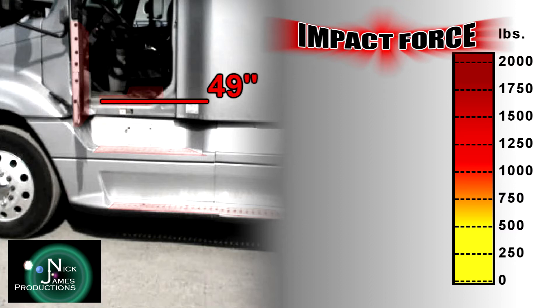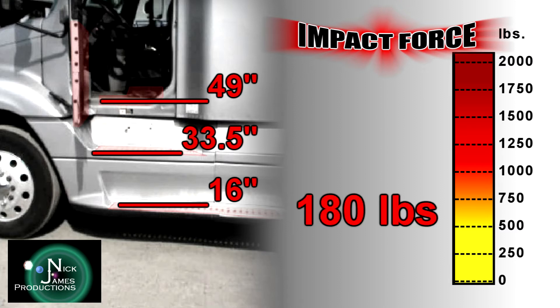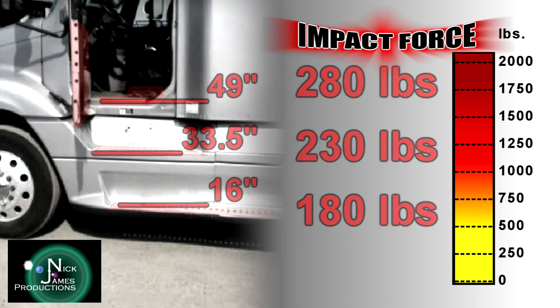We will address impact forces of exiting your cab facing outward from three different heights: directly from the cab from a height of 49 inches, from the second level step at 33.5 inches, and from the first level step from an elevation of 16 inches. We will also compare the impact force for people weighing 180, 230, and 280 pounds at these levels.